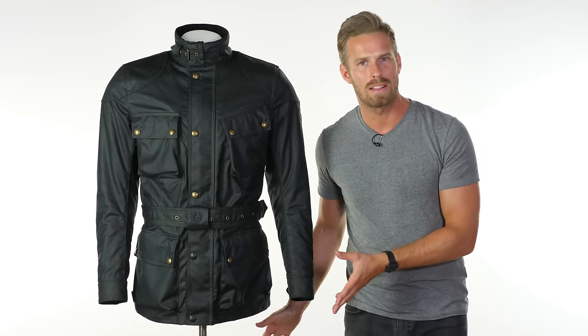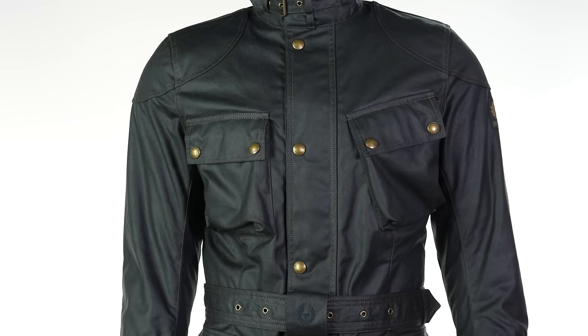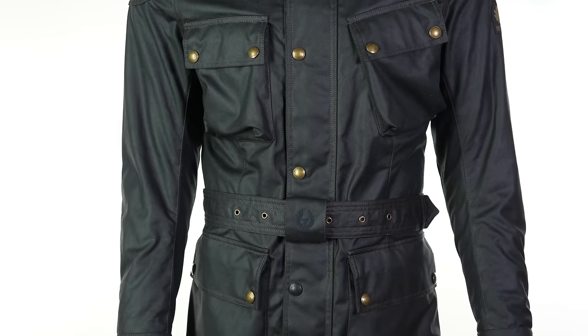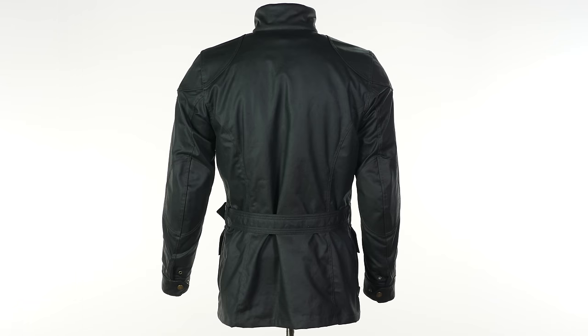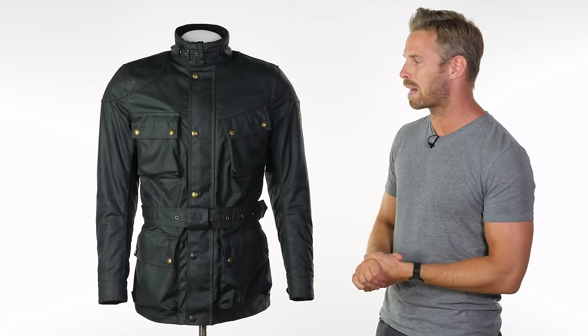What we have here is a great starting point. This is the Trialmaster Pro, the icon of the Bellstaff collection. This has been in their range since the brand was first born nearly 100 years ago and although the silhouette of the Trialmaster has remained pretty true to the original throughout that duration, the technical spec, features, and safety have really come on leaps and bounds.